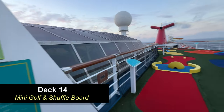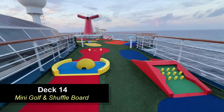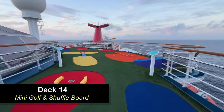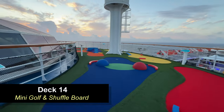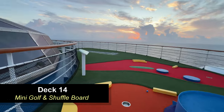Moving down to Deck 14, you're going to find the mini golf course — a total of nine holes. There's also shuffleboard here as well. And you can see to the left, that's the top of the atrium. This wraps around the top of the atrium, and it's one of the highlights of the Fantasy Class ships.